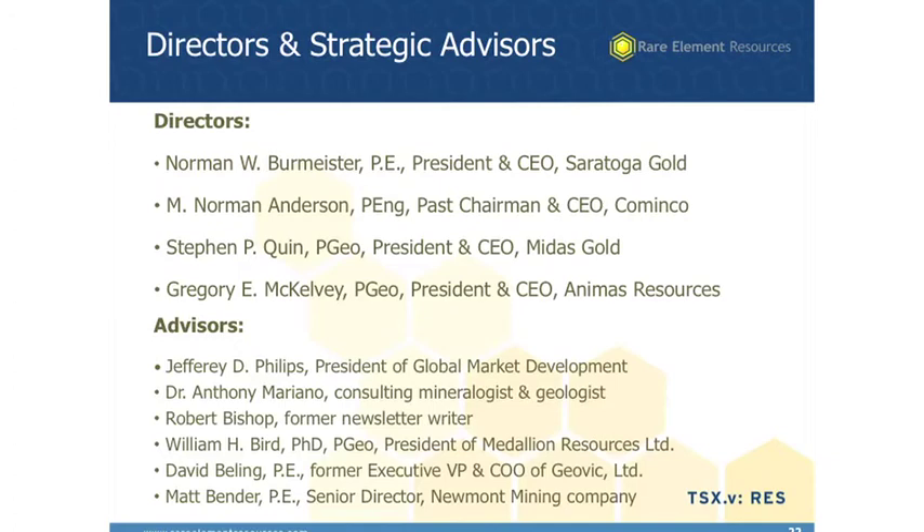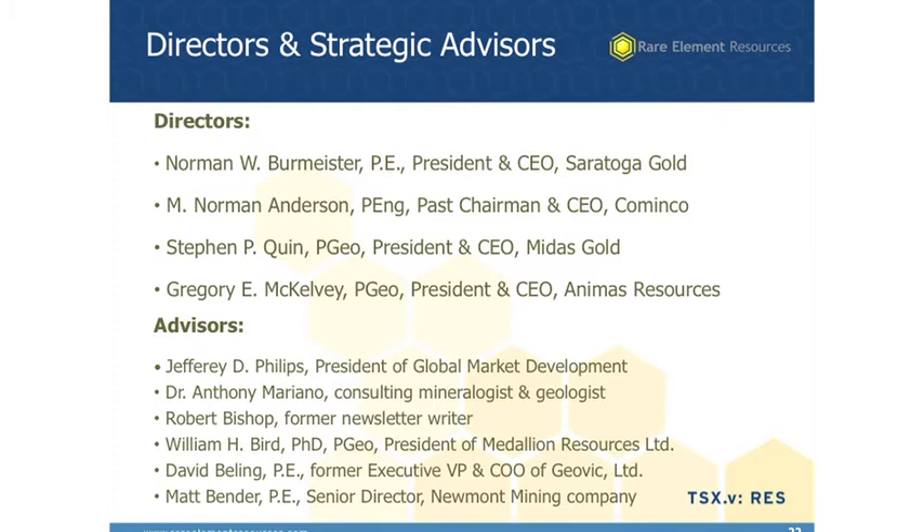Among our directors, Norm Burmeister is the founder of the company. It was his vision back in 1999-2000 that led to the company acquiring the Bear Lodge project. He had the thought and idea that rare earths were going to be valuable someday, knew of a good project in the state of Wyoming where he lived, acquired it, and was the president and CEO of the company in the early years. We then have other key advisors and directors who add a lot of value to the company.